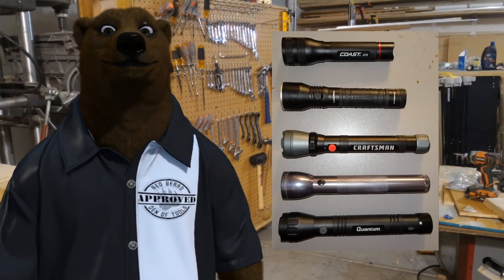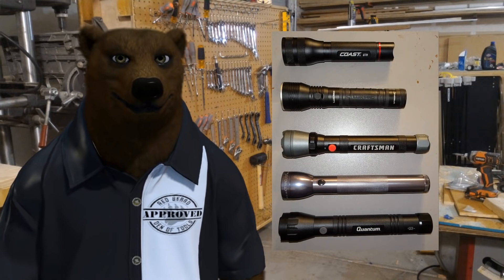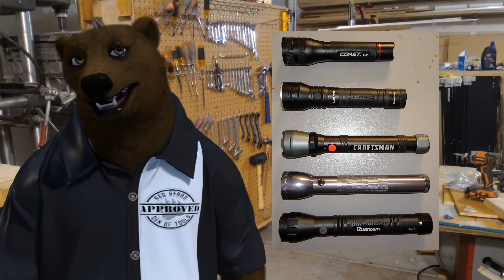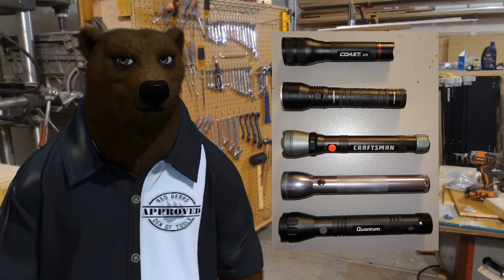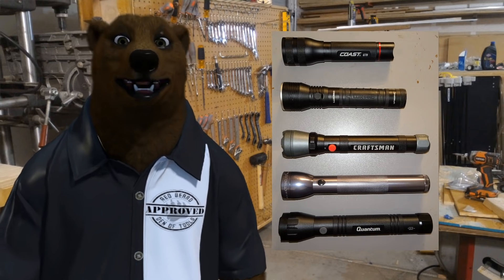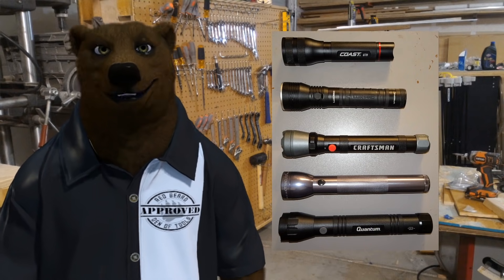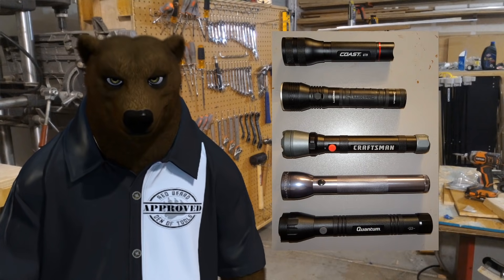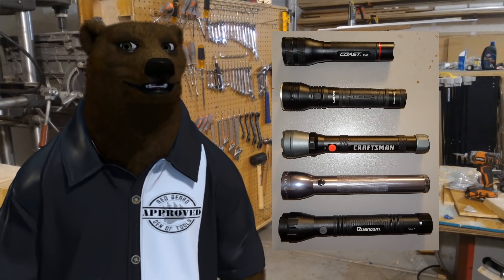Closing thoughts: what did you think? Who wins and who loses? Are any of these going in your shopping cart? If you want the bear to test something specific, contact info and a PO box are in the video description — feel free to ship anything for testing. There's only so much the old credit card can handle before the wife gives the side eye. Leave your comments below with your winner and loser picks.